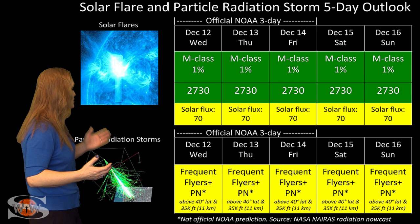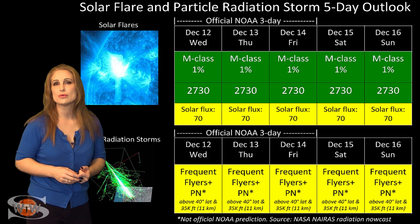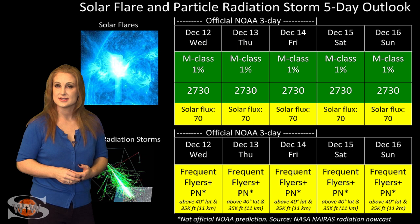Also, because we are in solar minimum, cosmic ray penetration is a bit more than we normally would have. So frequent flyers — and this includes air crew who fly more than 800 hours annually and fly at high latitudes and high altitudes — you are still at a moderate risk for radiation dose, and this does include prenatal passengers. Please take this into consideration in your flight plans.